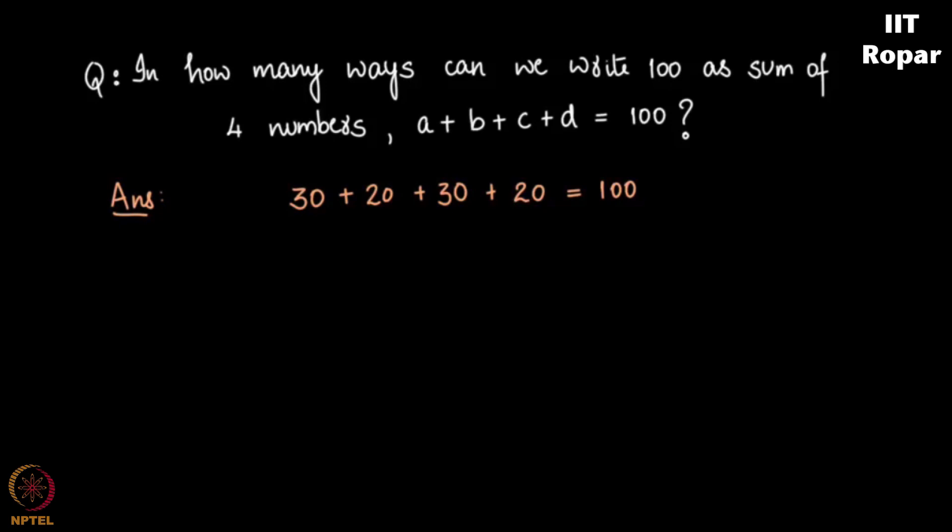You're probably wondering why we should consider those two as different possibilities. That is a rule set by us — that's how we are going to count. So in how many ways can we write 100 as A plus B plus C plus D? Note that we say non-negative integers, which means 0 is also allowed.